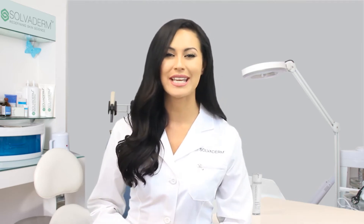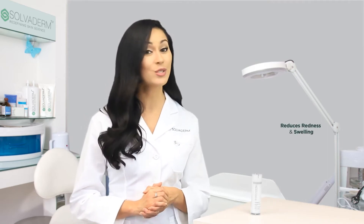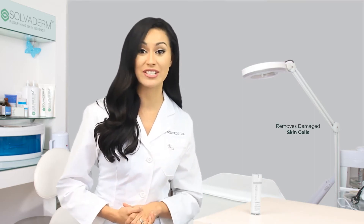GigaWhite and BioWhite contain botanical skin brightening complexes that reduce the appearance of dark spots and help prevent more dark spots from forming. BioWhite also reduces redness and swelling and contains alpha hydroxy acid, a powerful exfoliant that removes damaged skin cells.